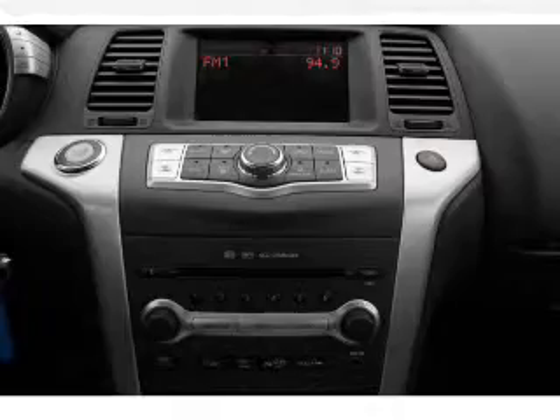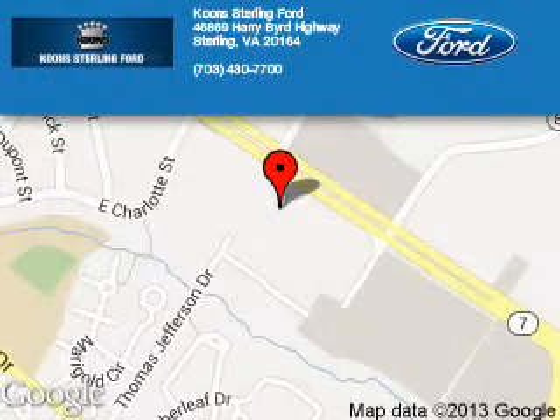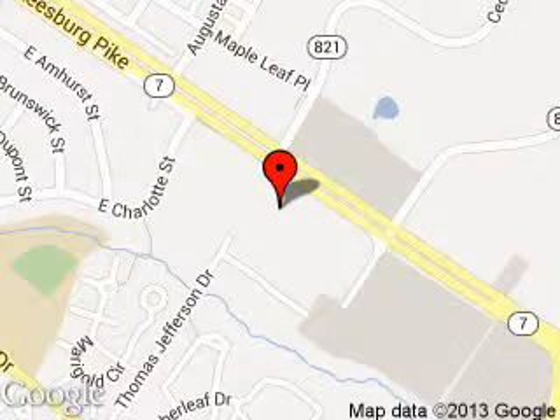Call or click to contact us today. Kuhn Sterling Ford is dedicated to doing everything possible to ensure that the experience you have selecting your next vehicle is as pleasant as possible. We are located at 46869 Harry Byrd Highway, Sterling, Virginia.